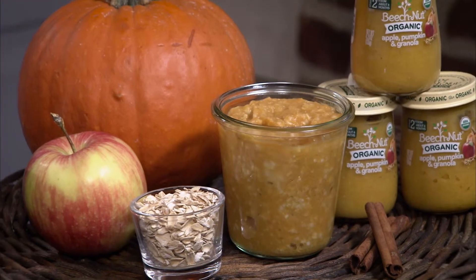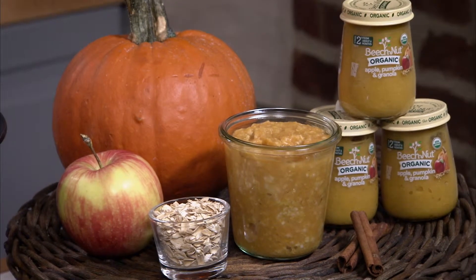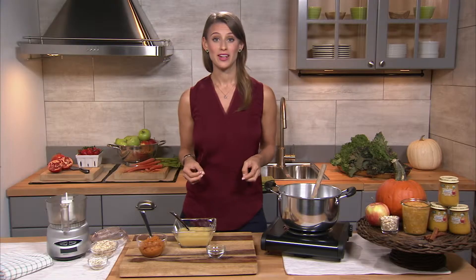Hi, I'm Nicole Silber, a registered dietitian and pediatric nutrition specialist. Studies show your baby's first solid foods have an impact on both their eating habits and health later on in life, making the transition from formula and breast milk to solids a really important one. That's why I'm so excited to be teamed up with Beech-Nut to provide parents with the resources they need for introducing their little ones to solid foods.